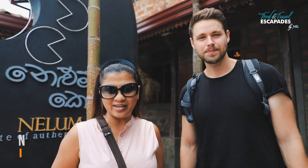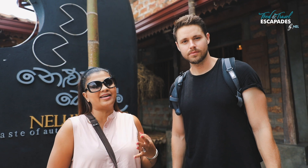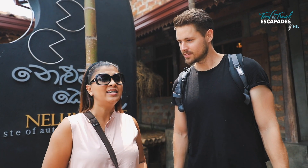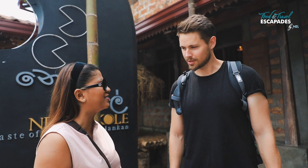I'm at Nellumkale in Maharakamma, close to my house. I come here quite often for Sri Lankan food when I'm not cooking or when I'm lazy. They make a huge variety of Sri Lankan dishes. Let's go check it out.